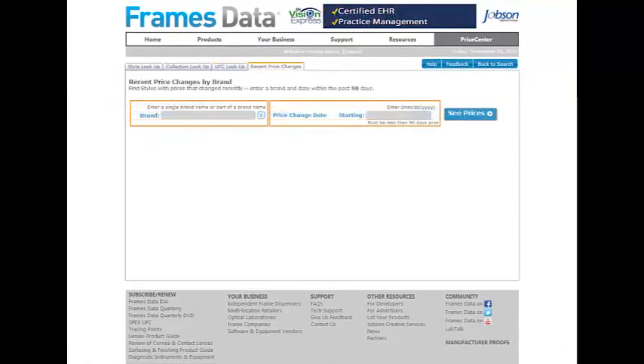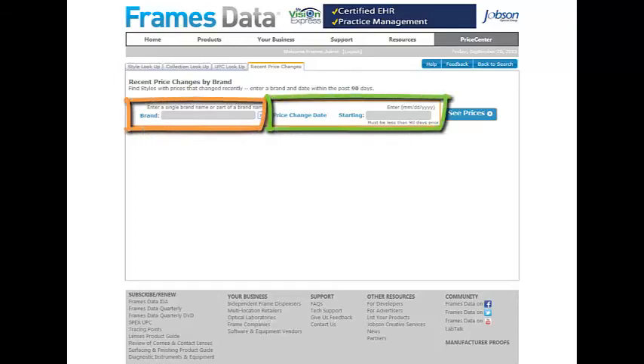The recent price change tab allows you to search for frames that have recently changed pricing in the past 90 days. Simply type in a brand name and a date within the past 90 days to populate results.